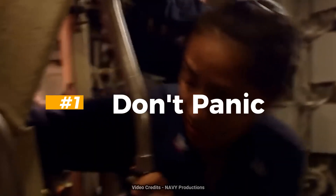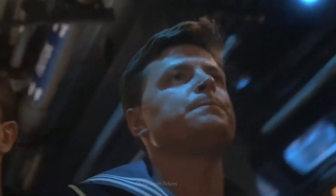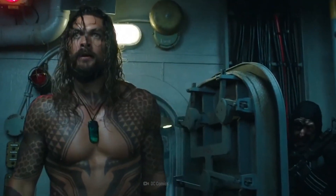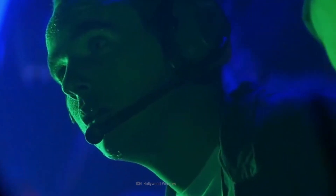Step 1: Don't panic. In a sinking submarine, maintaining calmness is crucial. Staying composed is your first line of defense. It's important to stay calm and avoid panic, as panic can lead to rash decisions or cause harm to yourself and others.